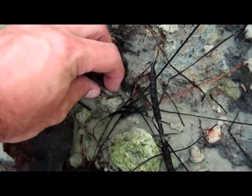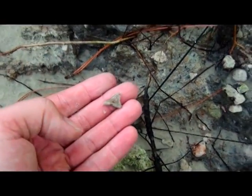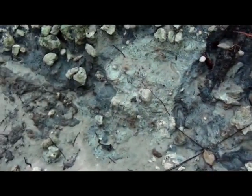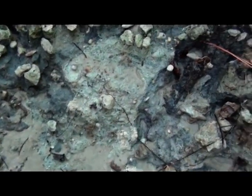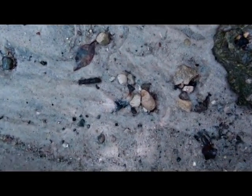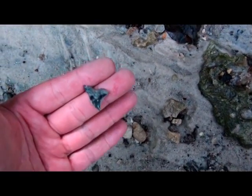Another nice hemipristus. These guys are common in the Oligocene, about 28 million years old. Chandler Bridge Formation. Nice teeth just laying in the sand. Another hemipristus — gorgeous color, though.